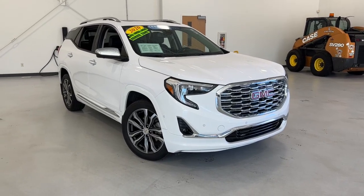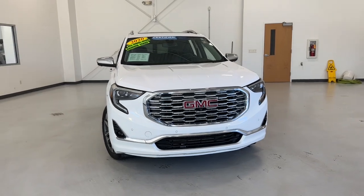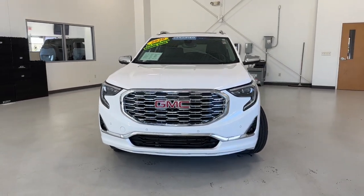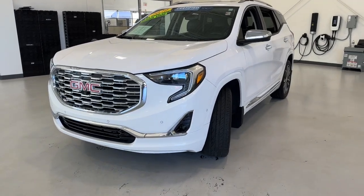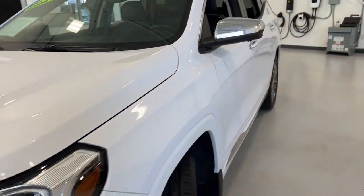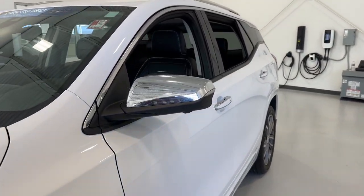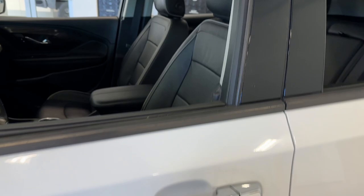Picture yourself in the 2020 GMC Terrain. With less than 50,000 miles on the odometer, this vehicle provides excellent value. Take a closer look at this versatile GMC Terrain — the distinctively stylish, tech-savvy vehicle that leverages the latest in safety and connectivity features to infuse your adventures with comfort and confidence.